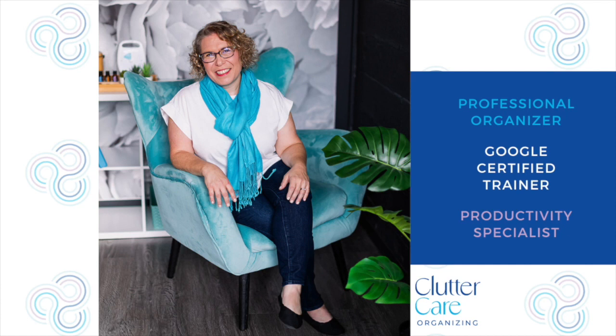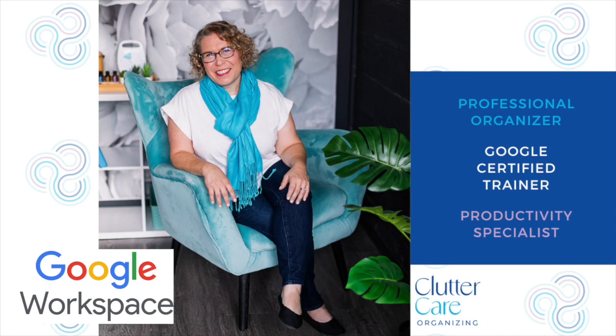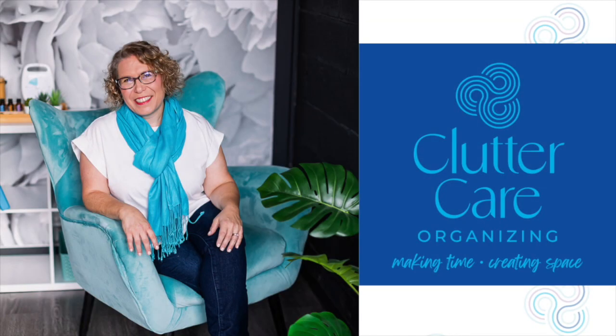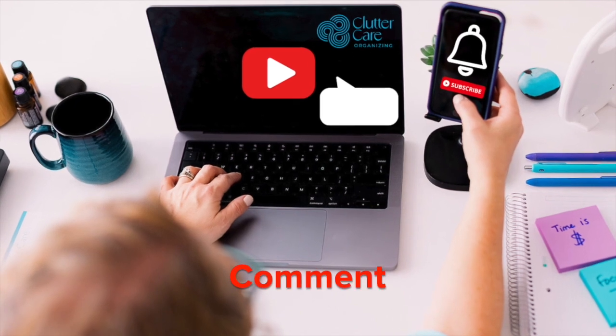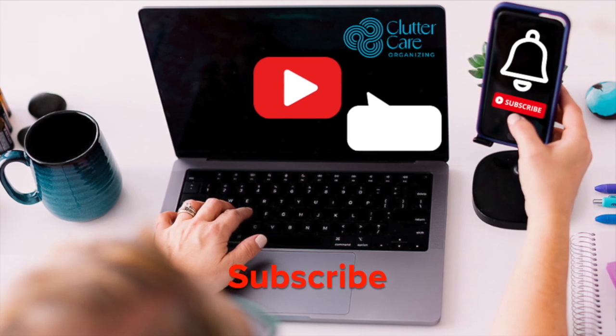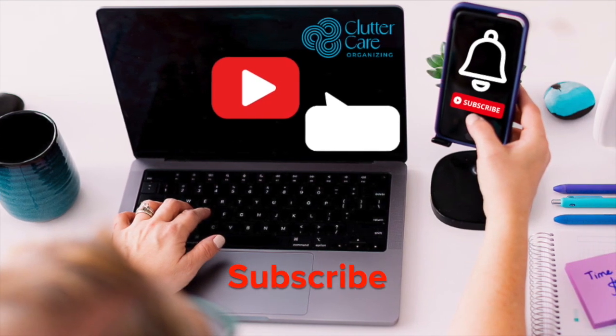Hello, I'm Amy Novick — a professional organizer, Google Certified Trainer, and productivity specialist. I empower business owners with Google solutions, increasing their efficiency and saving them money by using the tools they already pay for within Google Workspace. Every week I hear 'I didn't know Google could do that.' This foundational system allows you to start and grow your business so you can make time and create space for what you value most. Comment below with your questions about Google Workspace and hit that subscribe button to get notified about more Google tips.